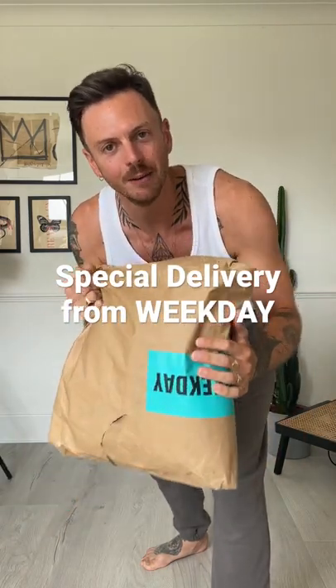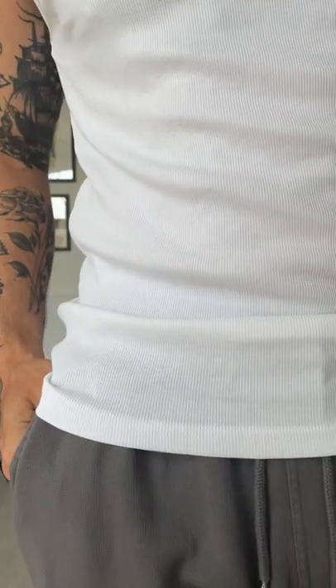Special delivery from Weekday — open this up with me. Looks like someone's already tried to. Of course, another white tank. Do you not know me? Some brands discontinue theirs, so when you see one that you think's going to look good, grab it.